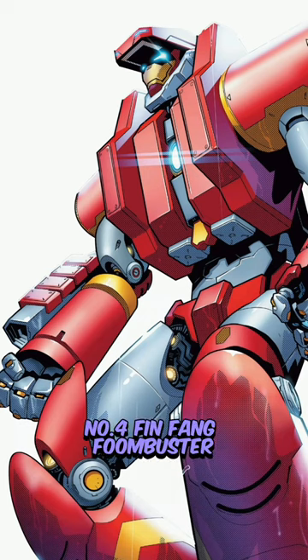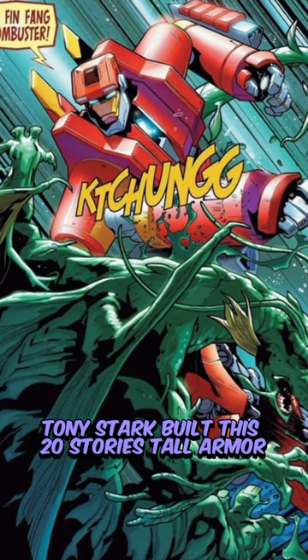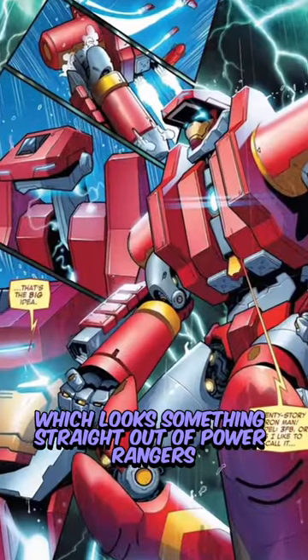Number 4: Fin Fang Fumbuster. In order to defeat a dragon named Fin Fang Fung, Tony Stark built this 20-stories-tall armor, which looks something straight out of Power Rangers.